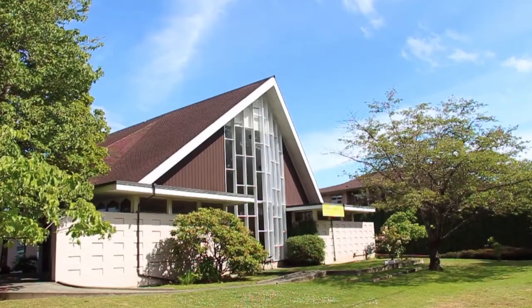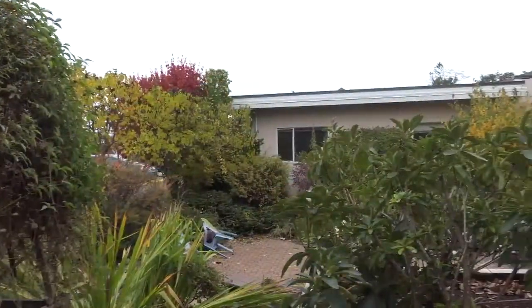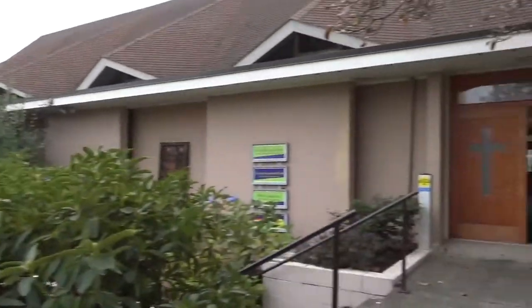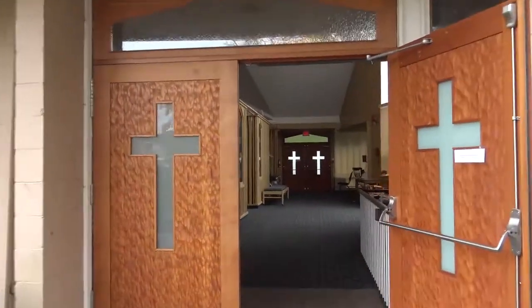Welcome to this virtual tour of the Cedar Hill Cross site. We're going to start our tour on the north side of the building in the parking lot area. We're going to walk through the garden, past the sunken garden, into the main entrance — the north-facing entrance to the north axe.